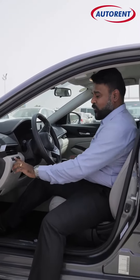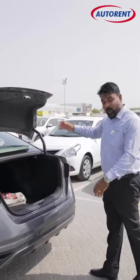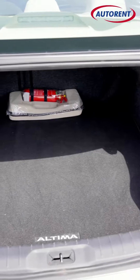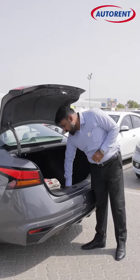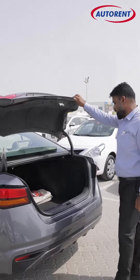Now let's check the boot of the vehicle. As you can see, it's quite massive — you could fit in easily two large suitcases and a small suitcase, perfect for a family of four. The vehicle also comes with the spare tire and all the necessary toolkits for any road repairs you require.